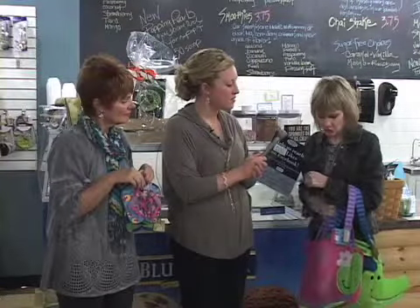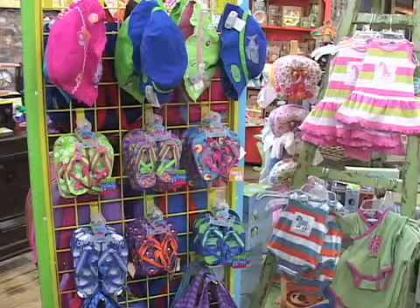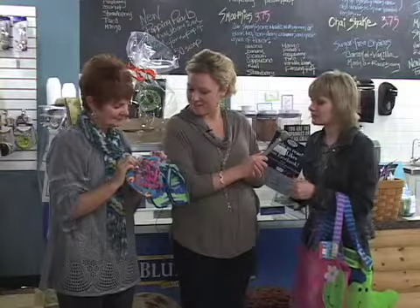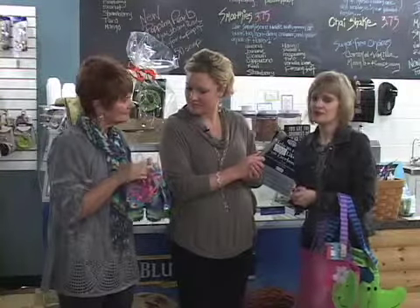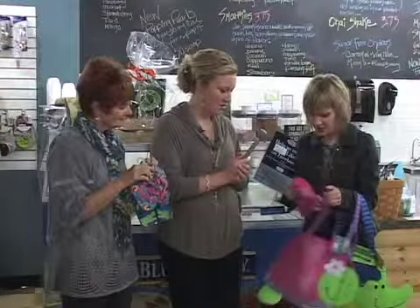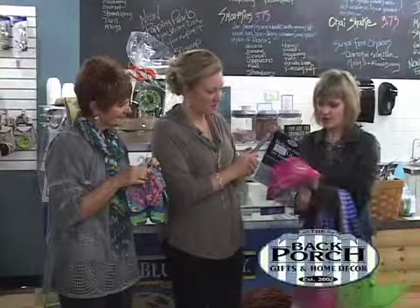We also wanted to touch on some great new kids stuff that we got in. Last year we had a lot of requests for kids flip flops, so we did bring in a line from one of our favorite companies. Some great, fun, vibrant colors for boys and girls. And then of course we have the matching hats that go with them.